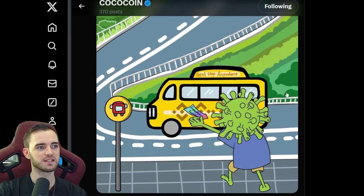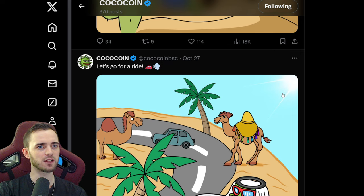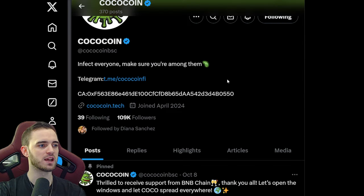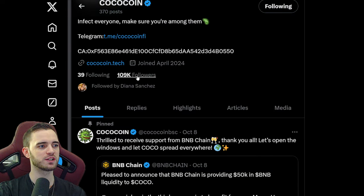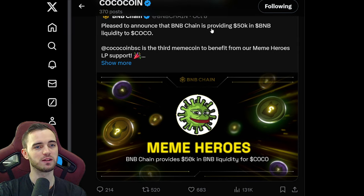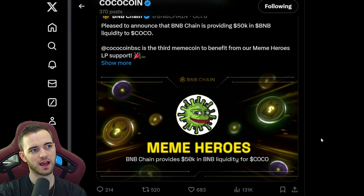The fact that they're doing it is just a reason to buy this project in itself. Let's take a look at their socials — we can see here chilling around 109K followers, which is good. Obviously they won that Binance liquidity contest, and Binance actually gave them $50,000 added to their liquidity. When you see a chain actually help and support a coin on their chain, it's very beneficial — it means the coin is less likely to be scammy.